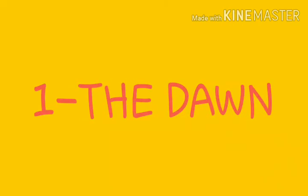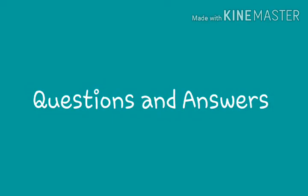Good morning, students. In our last class, what we learned about was our first lesson, The Turn. Today we learn about first lesson question and answers.